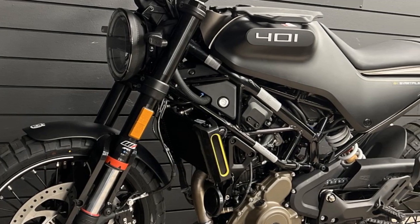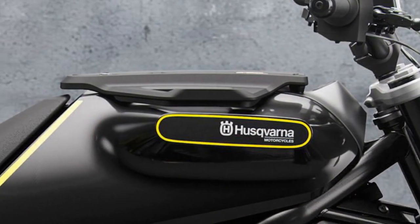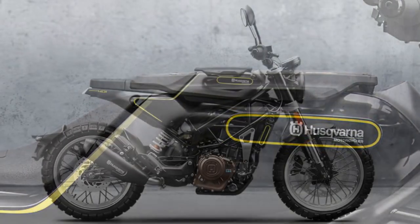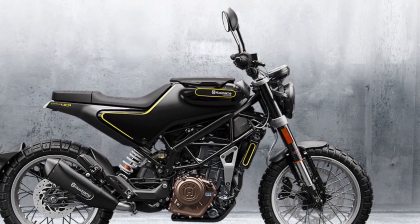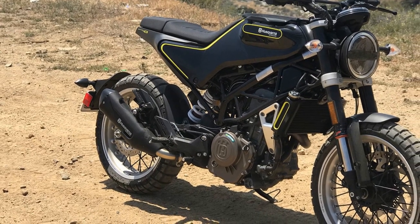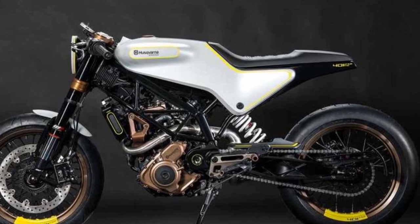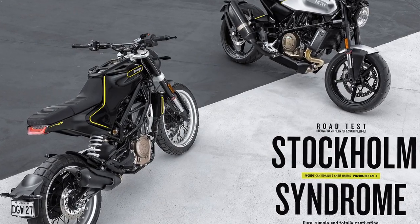4. Engine performance: the 373 cubic centimeters single-cylinder engine delivers a punchy 43 horsepower, providing quick acceleration and responsive throttle control. It's well-suited for zipping through city traffic, offering ample power for daily commuting needs. 5. Suspension: the Svartpilen 401 is equipped with high-quality WP suspension components, resulting in a comfortable and controlled ride even on rough or uneven road surfaces. The suspension setup absorbs bumps and potholes, enhancing overall ride quality.